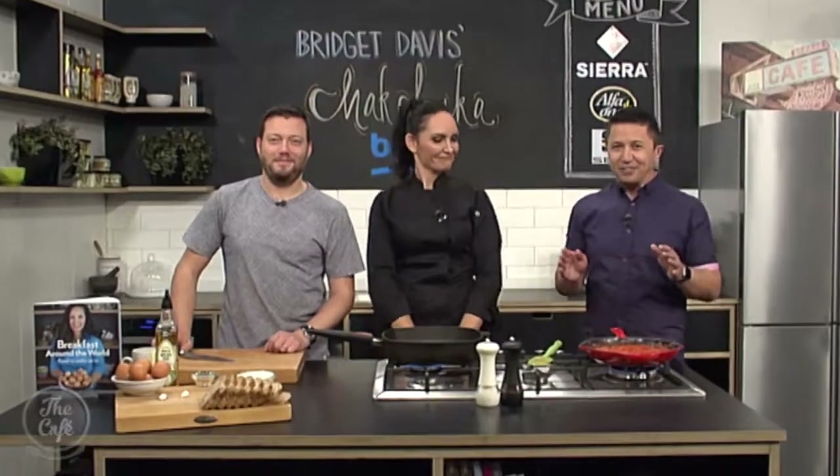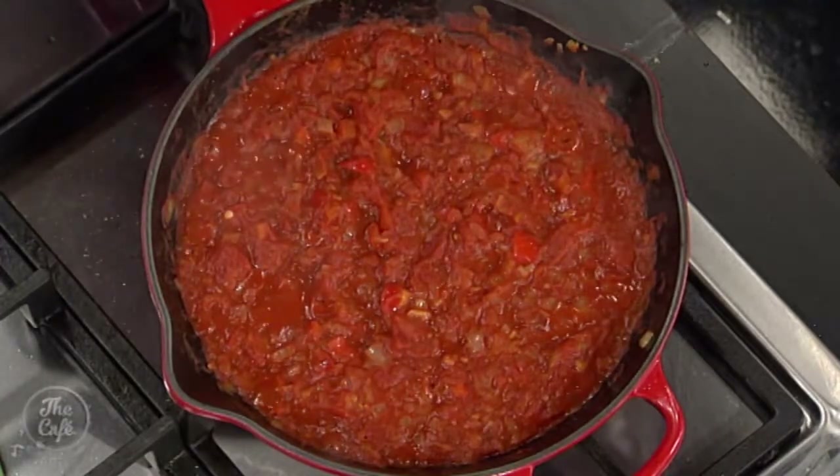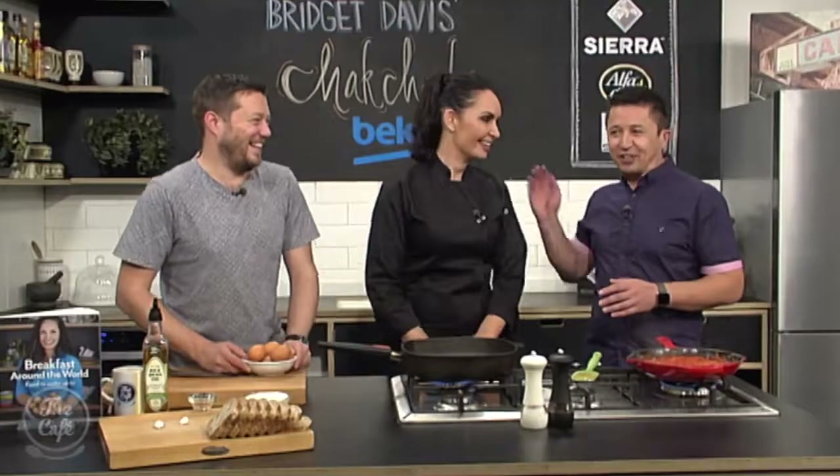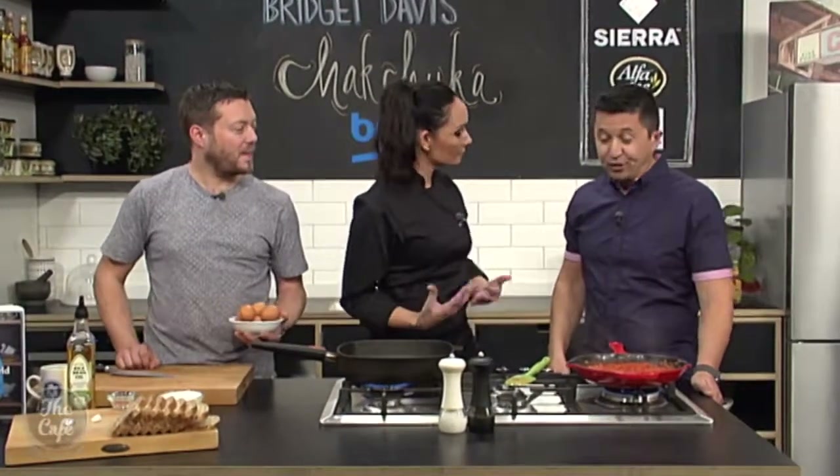We need to be cooking off some eggs to finish off Bridget's shakshuka, which - can I just say - is smelling incredible. It's all you, Mark. It's the guidance I'm getting, I think. And it's nice and quick too for a breakfast - that's what you want. Sometimes we don't have time, sometimes we do.